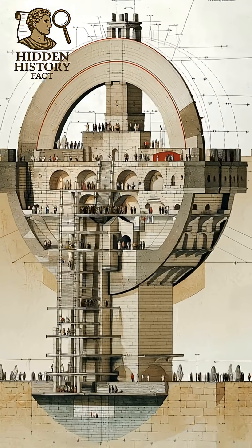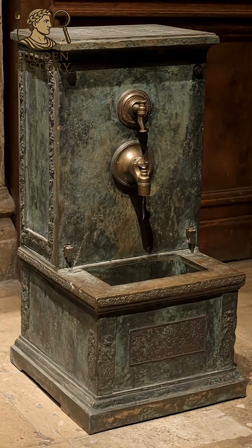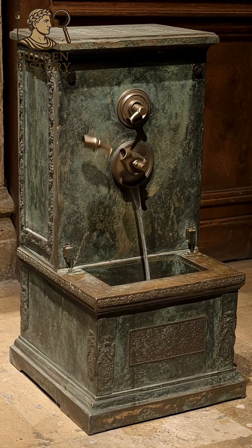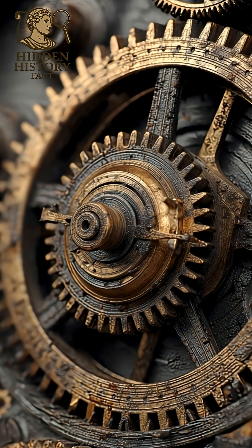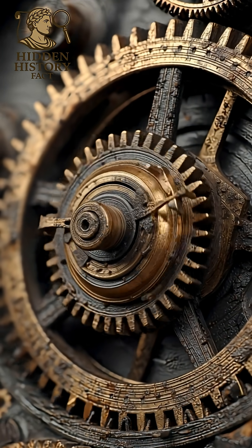Even their bridges — 2,000-year-old arches — are still standing strong. The secret? Perfect geometry and pressure distribution.